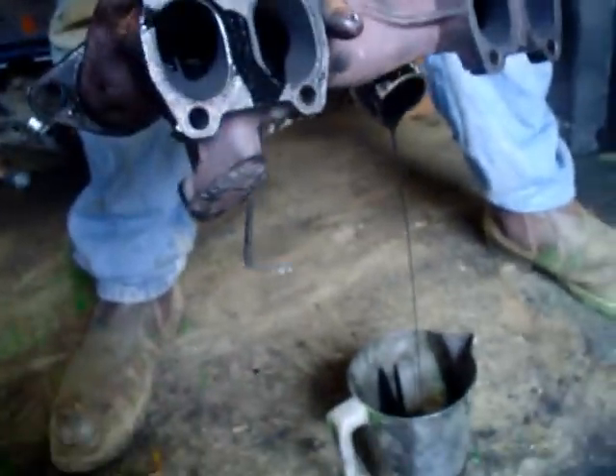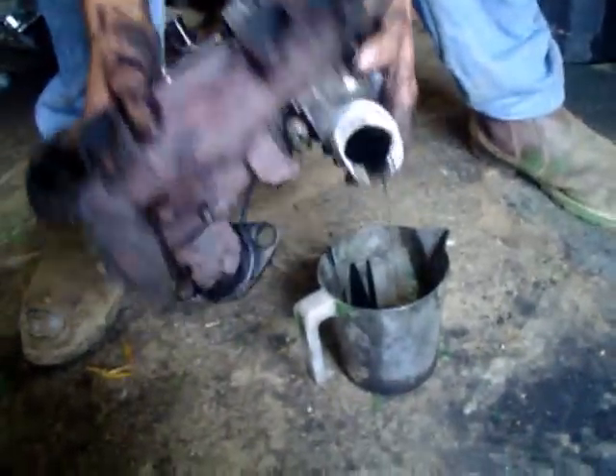We've got Darren's old turbo out. There's a bit of oil in there — that's just the last little bit. Most of it's all over the floor over there. Let's see what happened wrong.